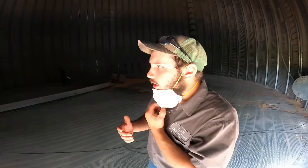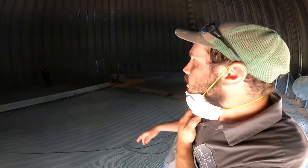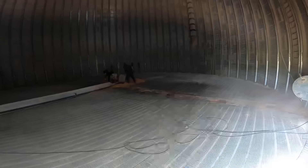So today we're cleaning out the elevator. We've got our dust mask protection, and it's not really dusty in here right now so I'm pulling it down. We'll turn on the auger so we can shovel the rest of the way out. Let's get after it.